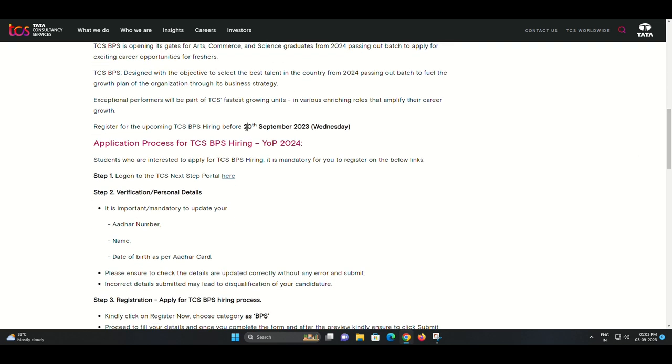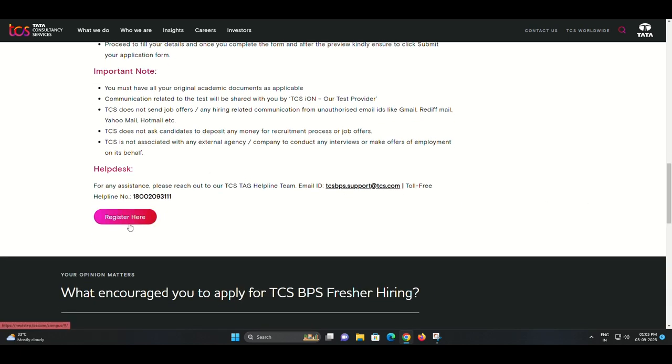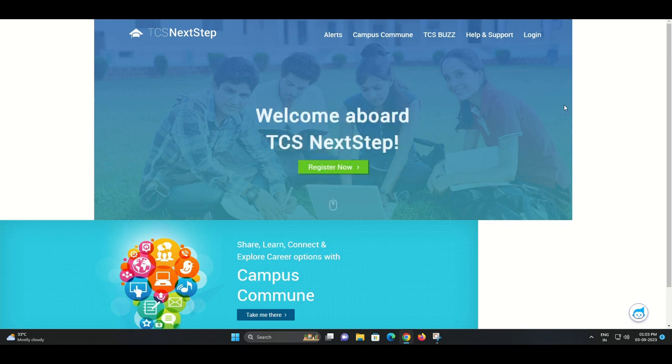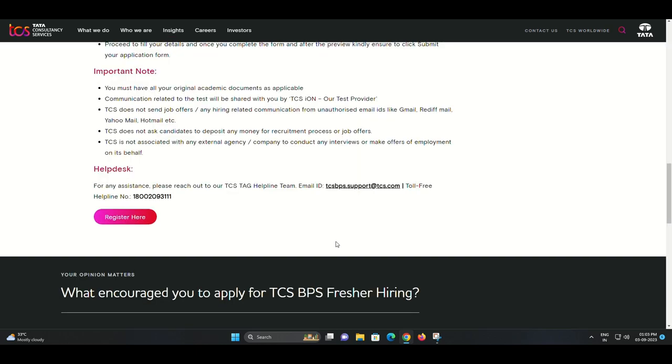Let's start with the crucial dates you need to remember. Registration end date: 20th of September 2023, Wednesday. Test date: 20th October 2023, Friday. These dates are essential, so make sure to mark them on your calendar and set reminders to avoid missing out on this opportunity.